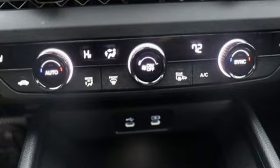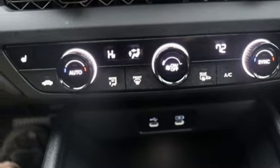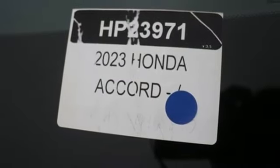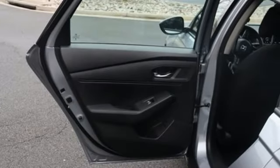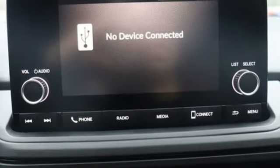Front heated bucket seats. Intercooled turbo inline four-cylinder engine. Express open and close sliding and tilting sunroof. Gas pressurized shocks. And LED low and high beam headlights.